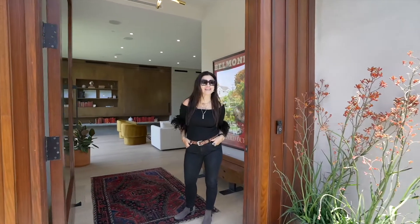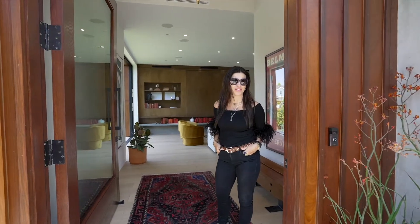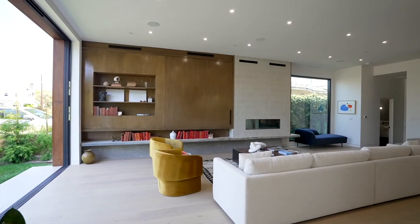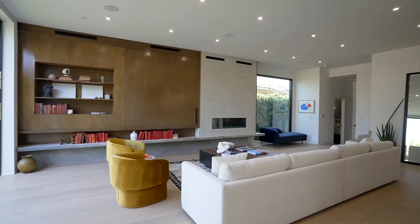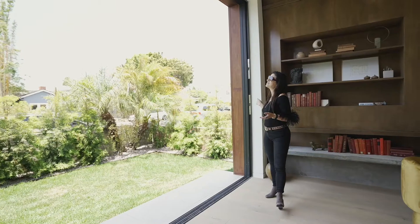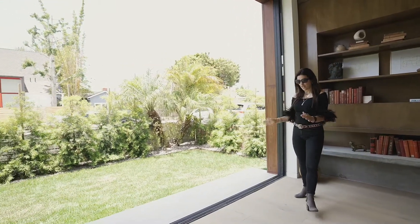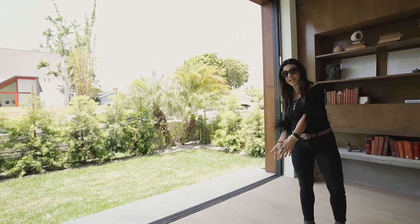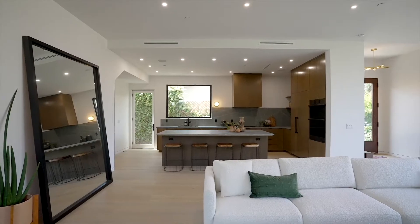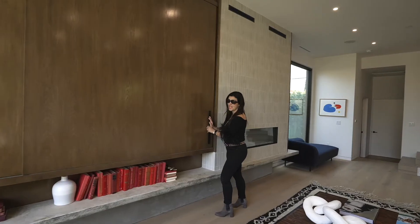Hello, welcome to my new listing at 2416 Frey Avenue in the Silver Triangle of Venice. Follow me! What I love about this house is it's beautiful and very bright — Marvin and Fleetwood windows throughout, beautiful nine-and-a-half-inch wide oak floors, and everything is opened up here to the kitchen.